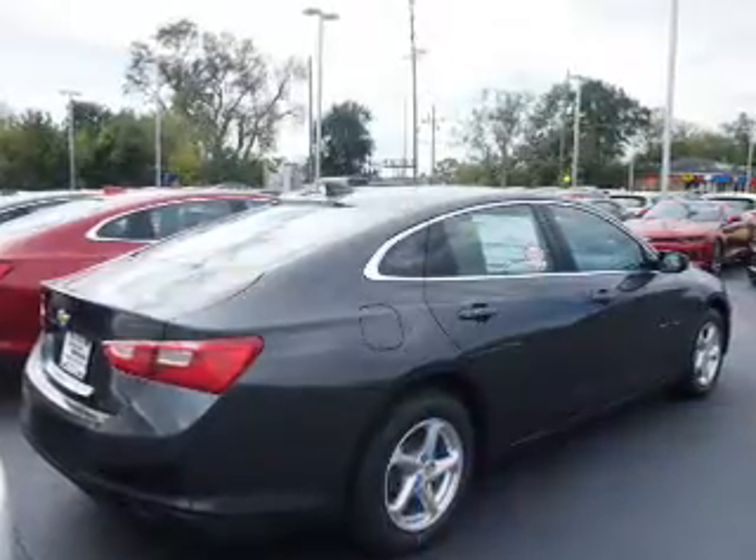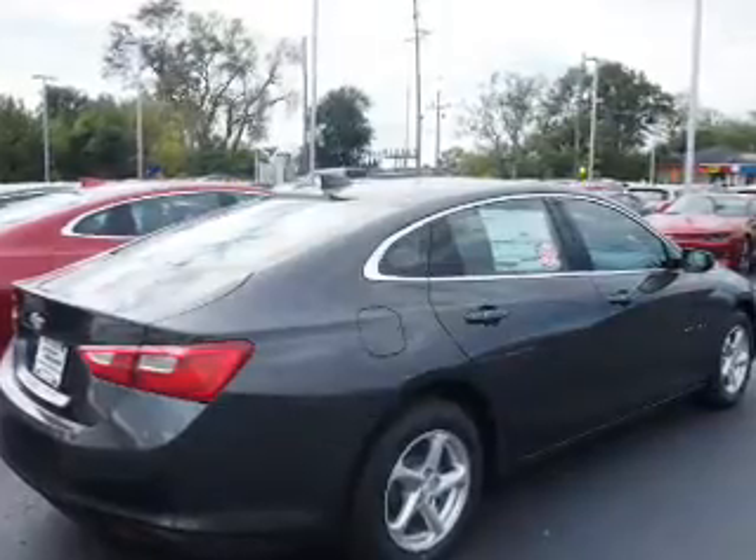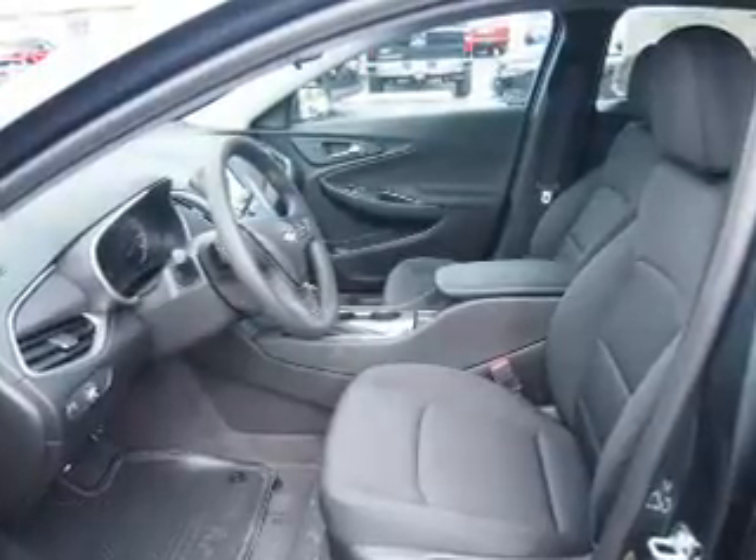The features include electric trunk, an alarm system, keyless entry, independent suspension, brake assist, traction control, stability control, daytime running lights, anti-lock brakes, and hill start assist.